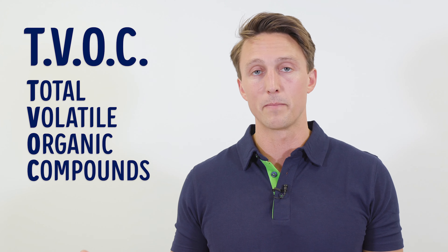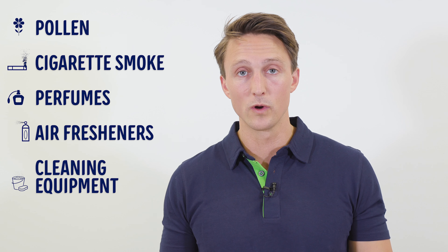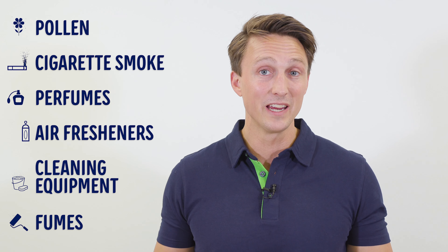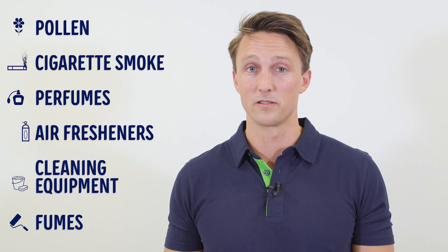Next on the list, TVOC, short for Total Volatile Organic Compounds — in other words, the total amount of any emitted gases coming from toxins or chemicals. Pollen, cigarette smoke, perfume, air fresheners, cleaning equipment, fumes from paint, etc. Generally speaking, things that aren't good for you and your lungs.